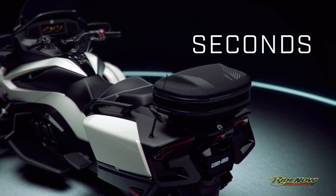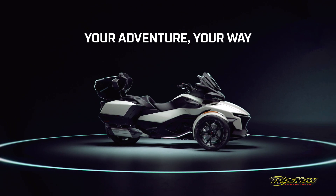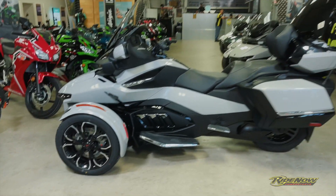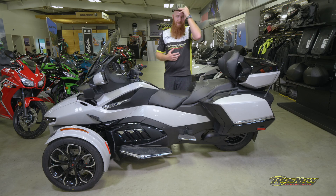With the LinQ system, it's something that Sea-Doo has as well. So anything that you can actually fit on the back of a Sea-Doo — fuel can, cooler, anything like that — you can put on the back of this. We'll get you out and riding now.